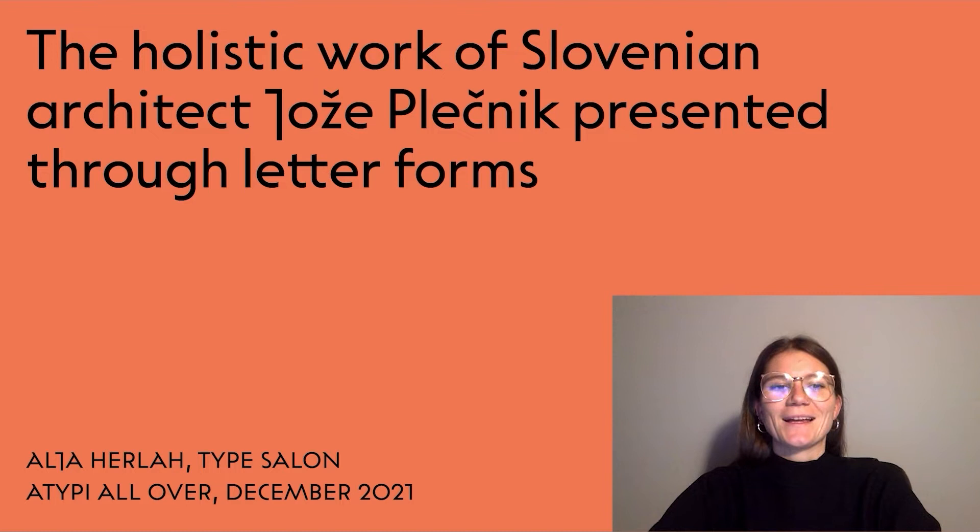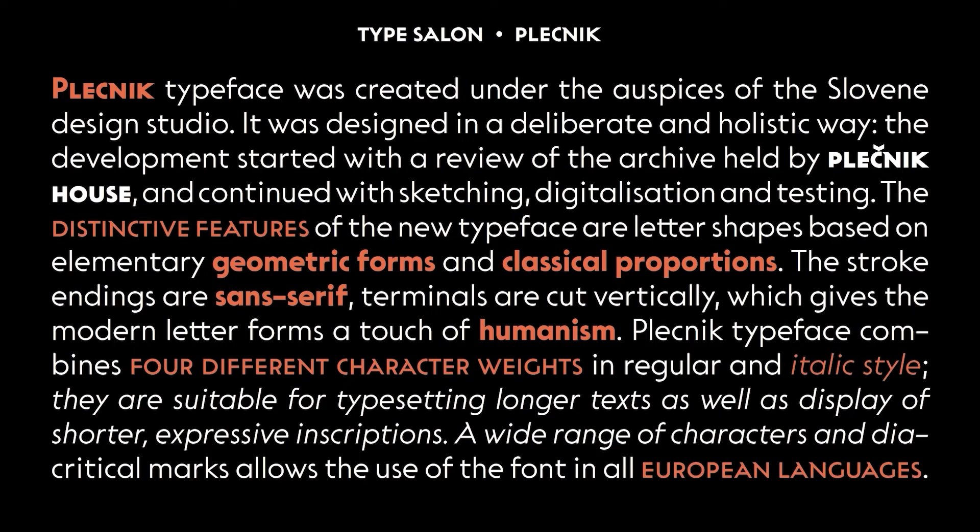Hello. I am Alja Herlah, one of the co-founders of Studio Type Salon based in Ljubljana, Slovenia. I will present the theoretical part of our recently published typeface. It was based on research of letterings made by Jože Plečnik, the most renowned Slovenian architect who greatly influenced the formation of Slovenian identity, especially the Slovenian capital Ljubljana. Although his typographic contribution is somehow sidelined compared to his architectural works, it can be argued that he also had a profound influence on Slovenian typography. In our library you can find the recently published typeface Plečnik, and during its development we had an opportunity to examine a versatile archive of his originals, which I am going to present in the further slides.